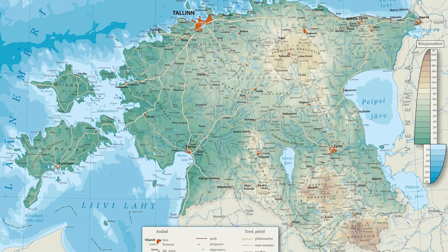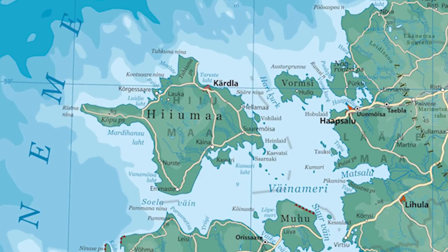Hiiumaa is known for its nature of course and for its beaches, because it is surrounded by sea. I saw a lot of beautiful beaches — and different beaches I might say.